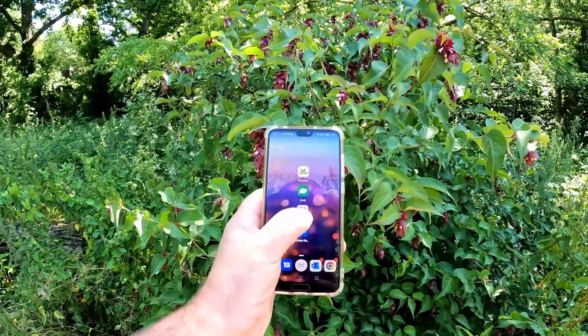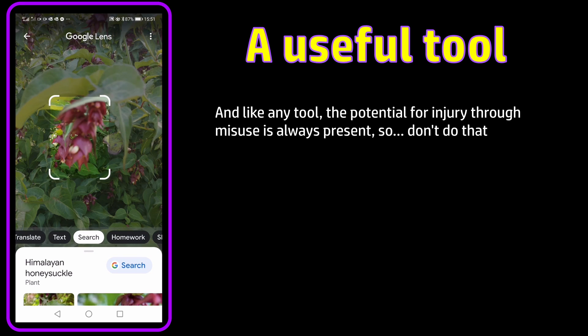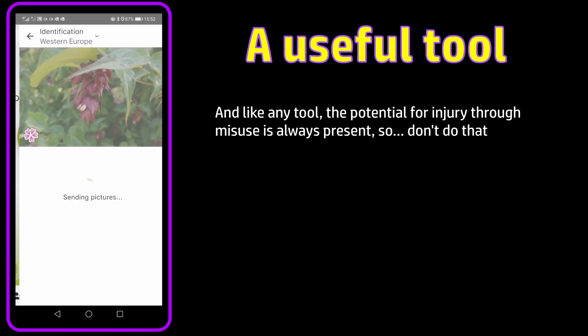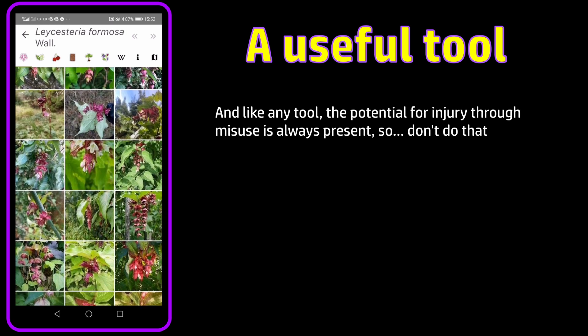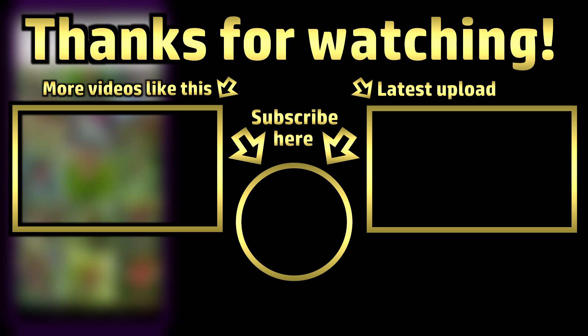I will continue using these apps myself because they're fun and they're a useful tool when I'm really stuck on a plant ID. But going from stuck to suddenly having the potentially right answer is the first step, not the last one. When I use these to identify an unknown plant, that's going to be the beginning of further reading and research, not the end of the journey. I hope I've managed to maintain a fair approach in evaluating these apps, or at the very least to properly understand and honestly acknowledge my own stance regarding their use. I hope this has been useful — thanks for watching and I hope to see you again soon.